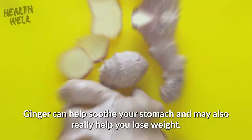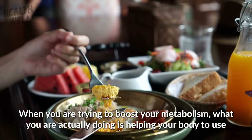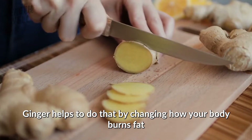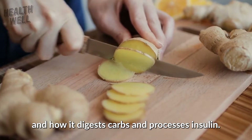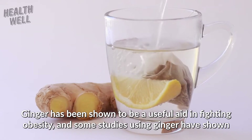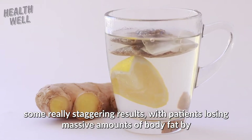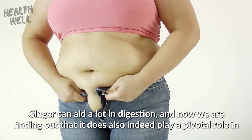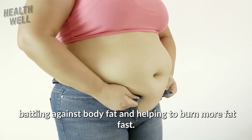Number 10: Ginger. Ginger can help soothe your stomach and may also really help you lose weight. When you're trying to boost your metabolism, what you are actually doing is helping your body to use nutrients in a more efficient manner. Ginger helps to do that by changing how your body burns fat and how it digests carbs and processes insulin. Ginger has been shown to be a useful aid in fighting obesity, and some studies using ginger have shown staggering results with patients losing massive amounts of body fat by implementing it into their diet. Ginger can aid a lot in digestion and plays a pivotal role in battling body fat and helping to burn more fat fast.